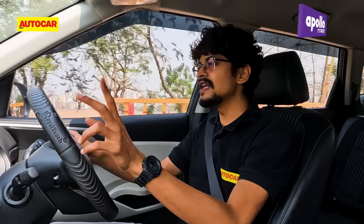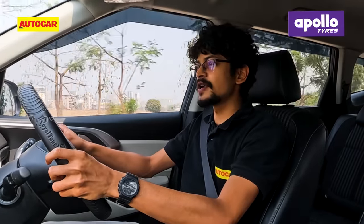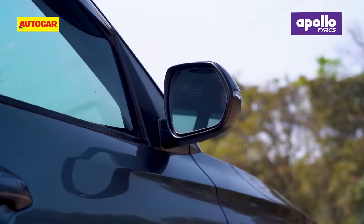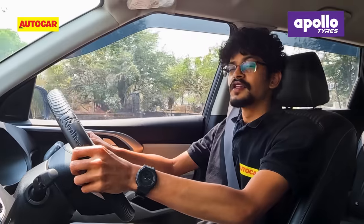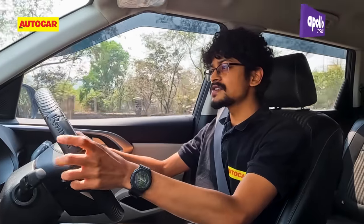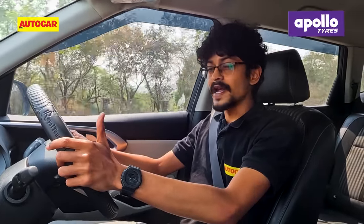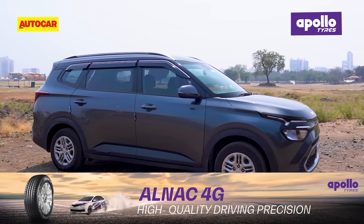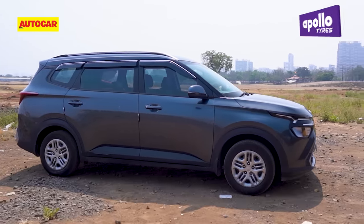However, there are two things I really wish they had included at this price — a rear wiper with washer and electrically foldable mirrors. The Carens 1.5 petrol is available in three colours: white, silver and grey, and it comes with Kia's competitive three-year unlimited-kilometre standard warranty.